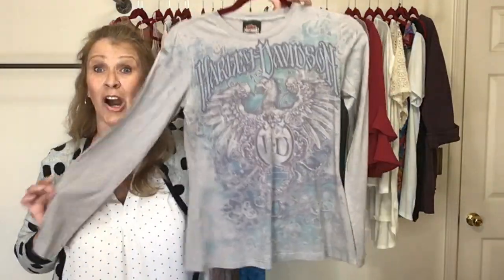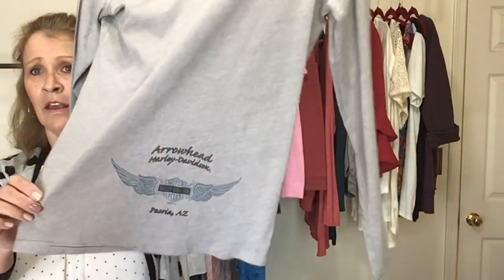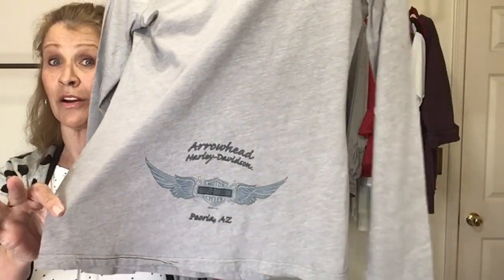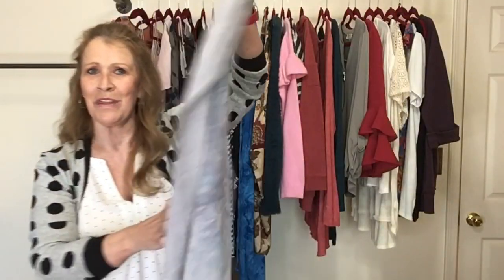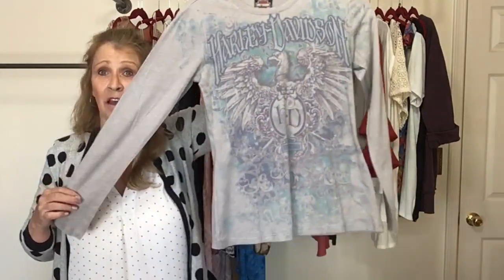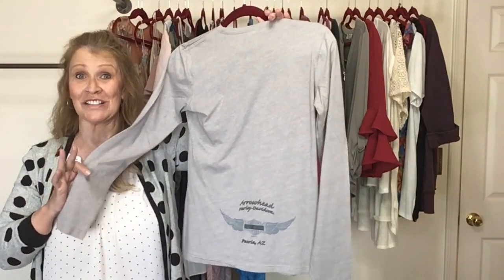And then I picked this Harley Davidson long sleeve tee — kind of some muted colors. It does have the location on the back: Peoria, Arizona. Do you pick up the Harley gear labeled with different cities? Let me know in the comments — I sometimes pass on it, to be honest, but this t-shirt is a size large and it's in super condition.